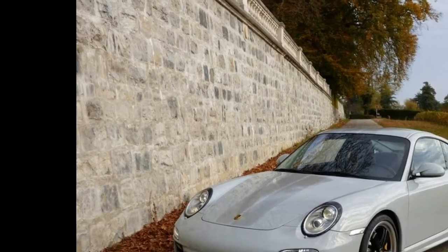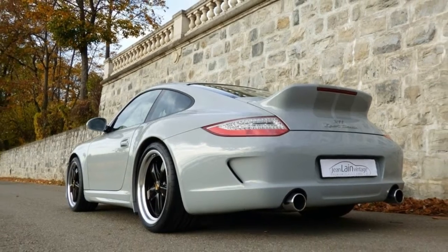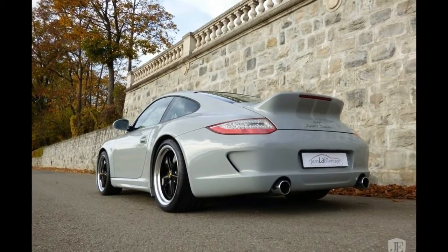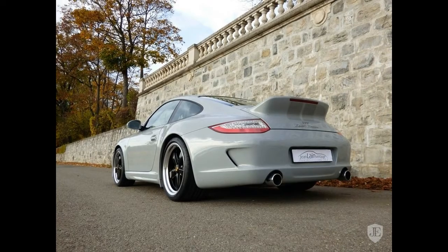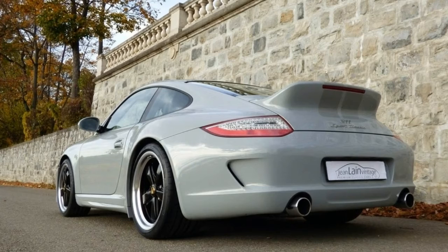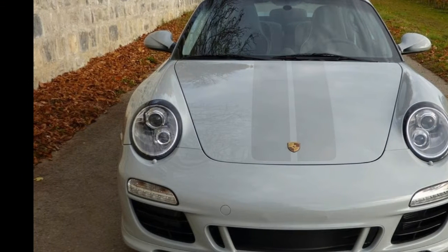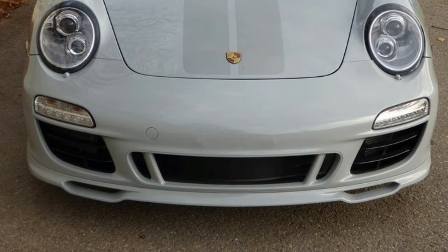The timeless 911 design made it a perfect canvas for the retro treatment, and the combination of a naturally aspirated engine and 6-speed manual transmission did nothing to pop that bubble. But the engineers in Zuffenhausen still managed to squeeze in modern technologies like carbon ceramic brakes, adaptive suspension, and variable exhaust.